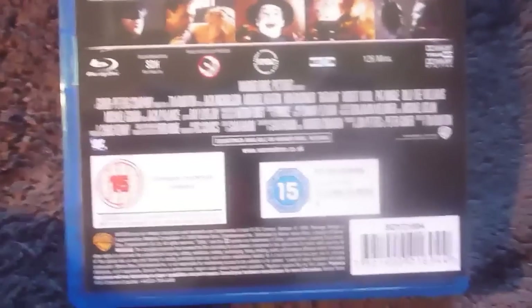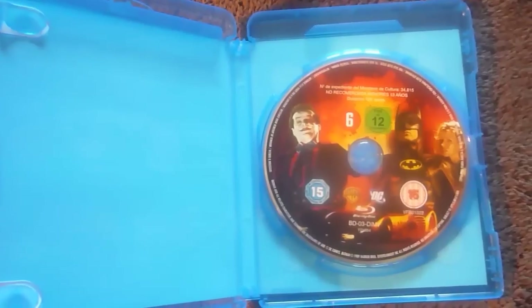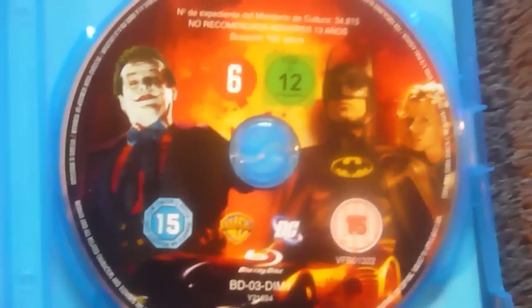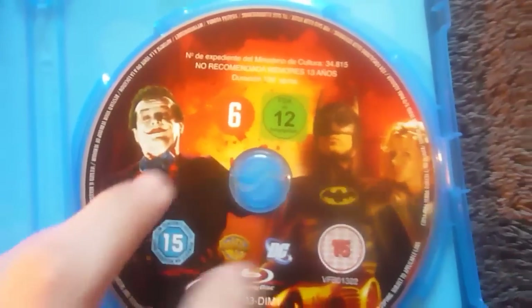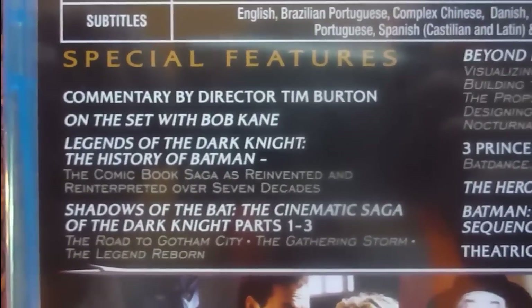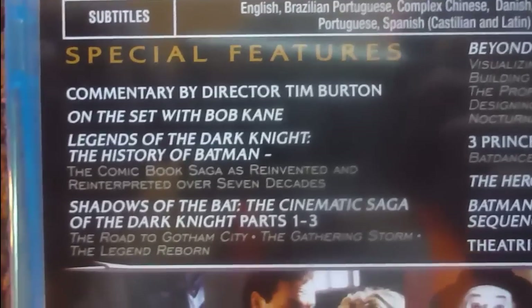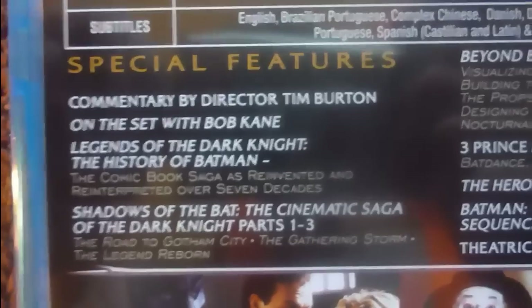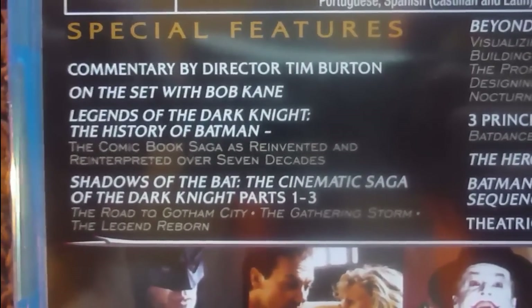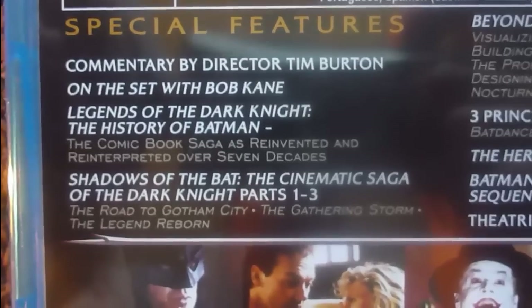Here's the back: loads of specs and features at the top, then a picture banner, and the billing block with more details. Just a single disc edition. We've got some nice artwork on the front with an explosion in the background and three main characters on the front. The special features include a commentary by Tim Burton, a movie on the set with Bob Kane — the maker of Batman — Legends of the Dark Knight, The History of Batman, Shadows of the Bat: The Cinematic Saga of the Dark Knight, Parts 1-3.